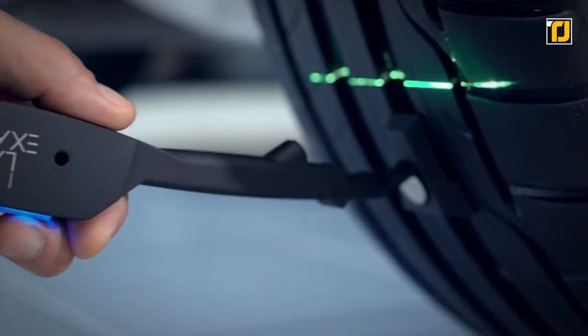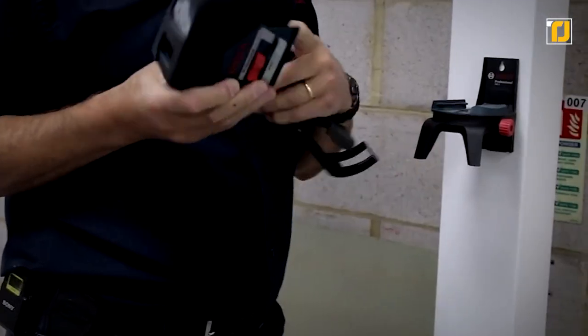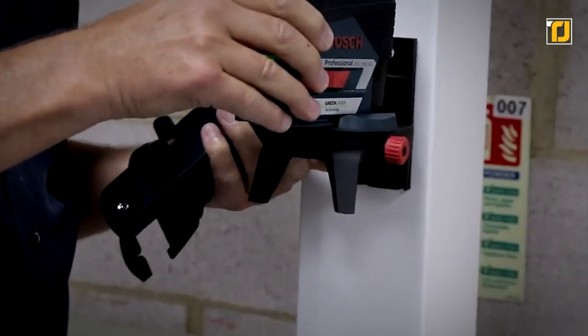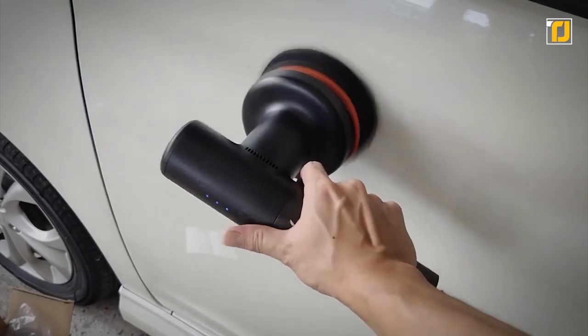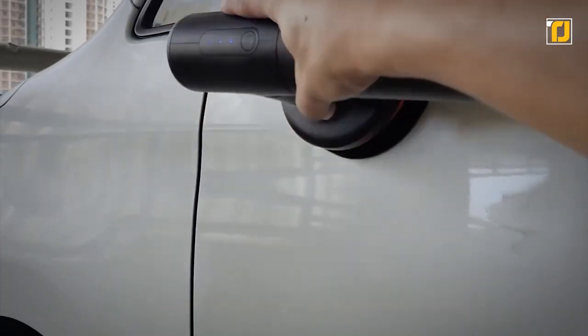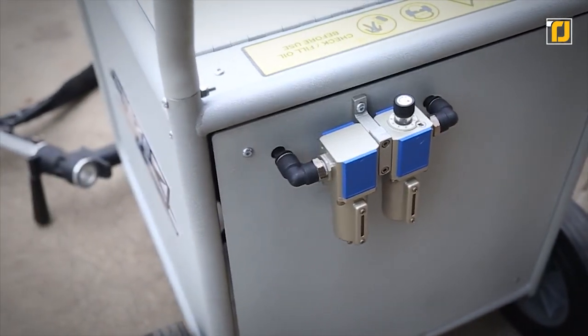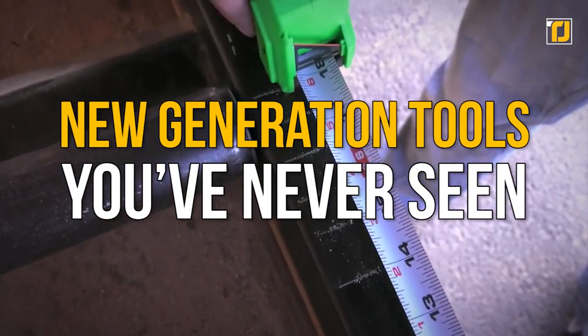There are tools that are super practical and helpful, while some are just cool enough for aesthetic purposes. Well, these amazing new generation tools are both! Whether you're looking for a way to lift up heavy loads or you're on the lookout for handy car gadgets, there's something for everyone. We can all use one of these in a wide range of everyday tasks. Let's have a look at the coolest new generation tools you've never seen.